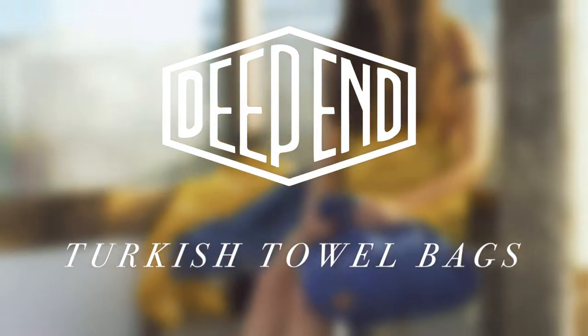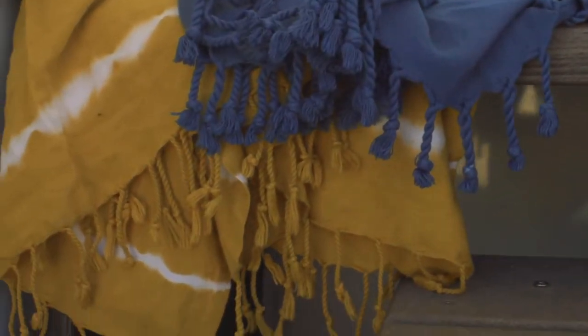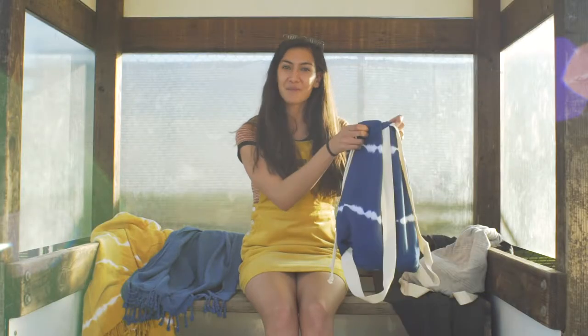Hi, my name is Gabby. I'm a UCSC alumni. I worked here at the pool for three years as a lifeguard. I enjoy spending my free time at the beach, which is why I love these towel bags.